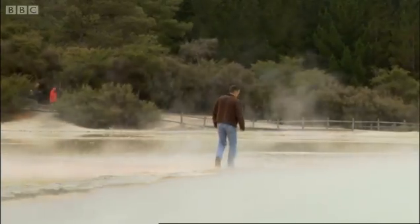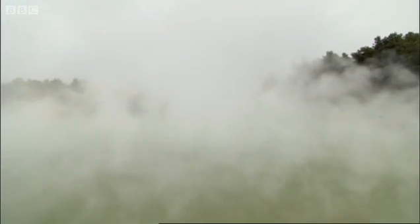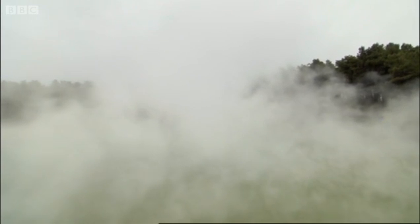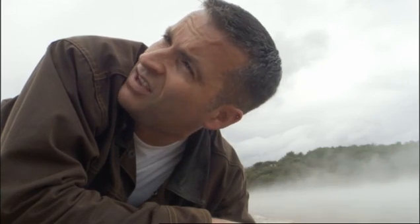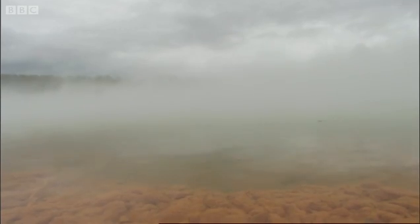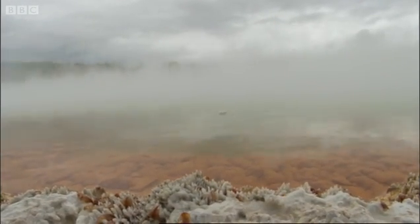Scientist Bruce Mountain is an expert on these lakes and their relationship to the origins of life. We don't have a time machine to take us back, so the only thing we can do is look at things that we think are similar to what they were like. And these hot springs are very, very close to those that would be found on the early earth.